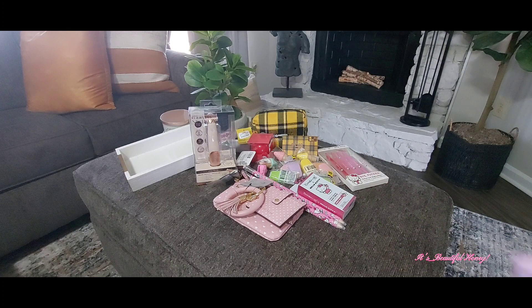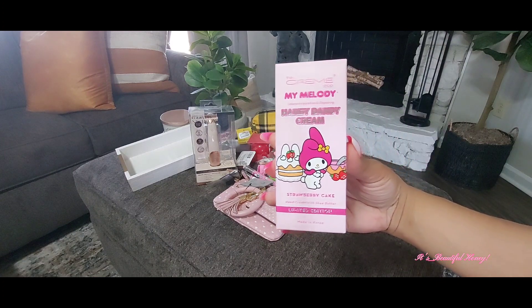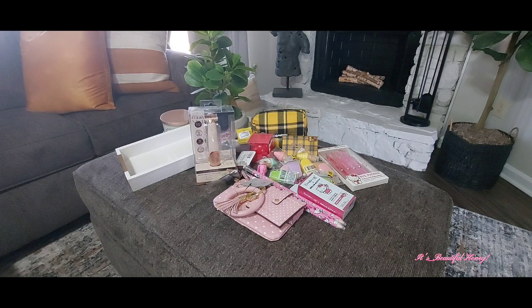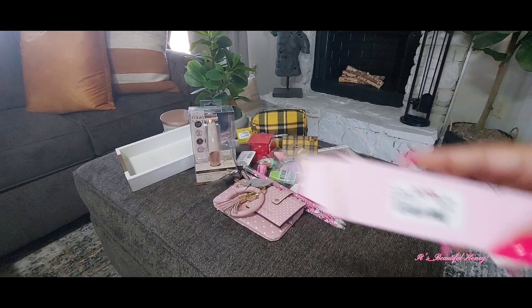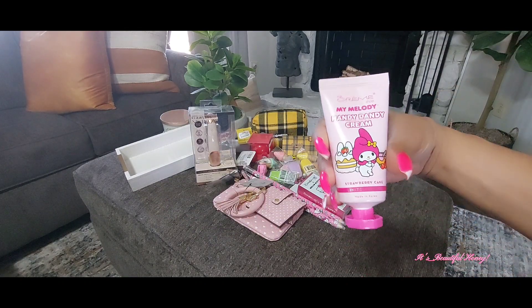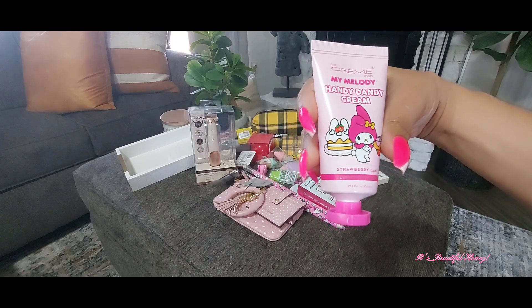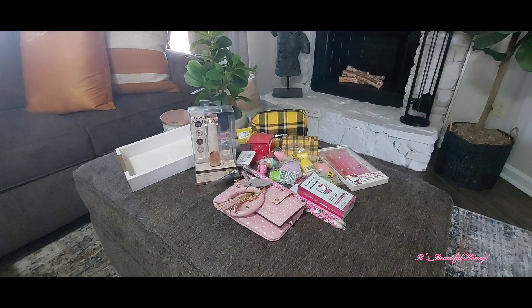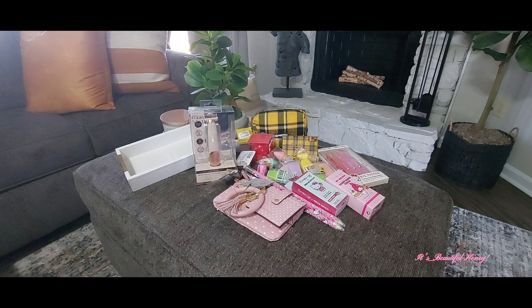I picked up another one — the My Melody hand cream, and it's in the strawberry cake scent. I'll take it out so you guys can see it. Both of these were $5.99. That's how that packaging is looking on there, and it says limited edition. But I saw these earlier — I believe before Christmas or sometime — maybe not in the My Melody, but other ones maybe.